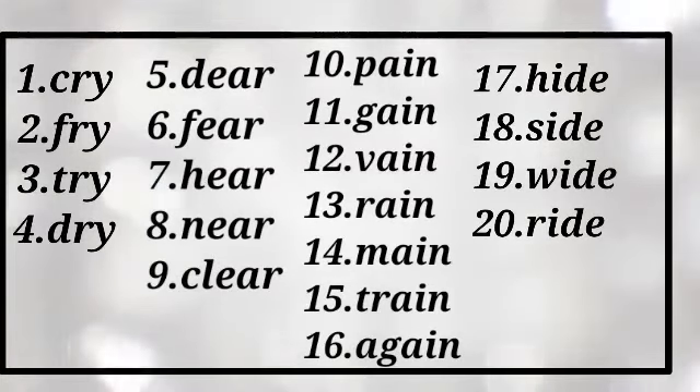Number 17: hide, number 18: side, number 19: wide, number 20: ride. Hide, side, wide, ride. Some words have the same sound. Same sound words are called rhyming words.